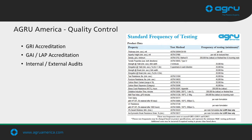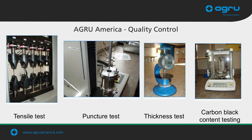Our labs are GRI, GAI, and LAP certified, with continuous internal and external audits to maintain the highest possible quality available. AGRU holds itself to a higher standard than the norms of the industry, going above and beyond the required values typically seen within our industry. All AGRU liners are tested in the lab before being released. Tests include tensile testing, puncture testing, thickness testing, and carbon black content testing — just a few of the tests run on every bit of liner we manufacture in our facilities.